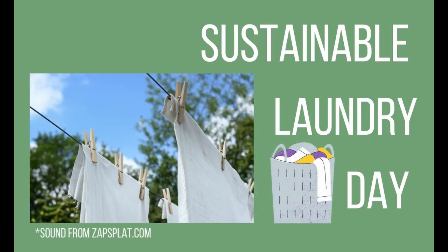Hello everybody, my name is Anya and I am the No Frills Mama. Today I will be giving you some practical tips to make your laundry habit a little bit more sustainable.